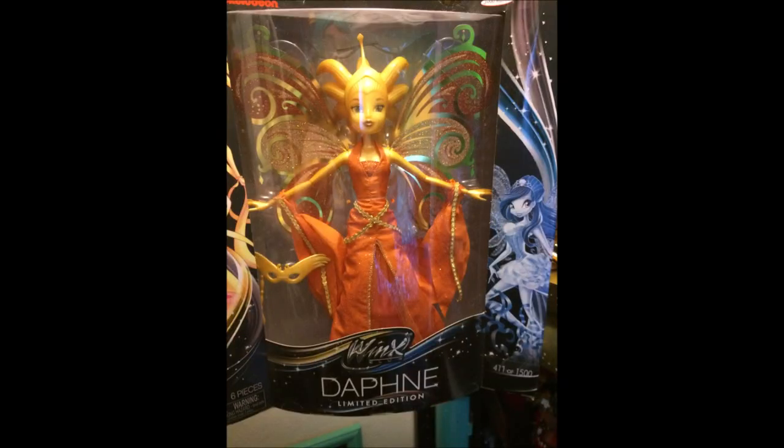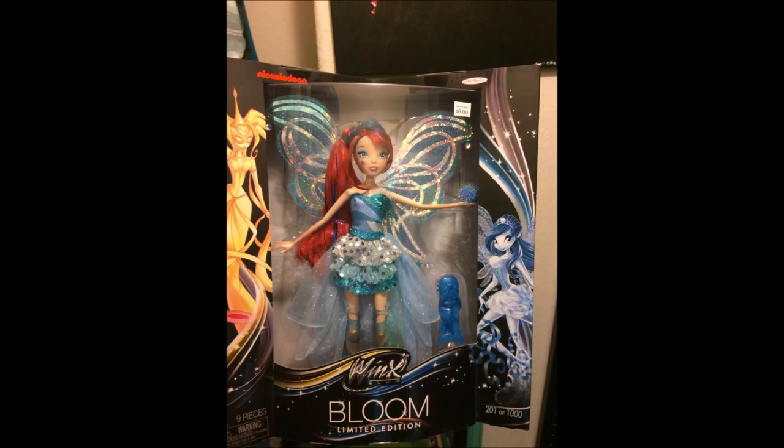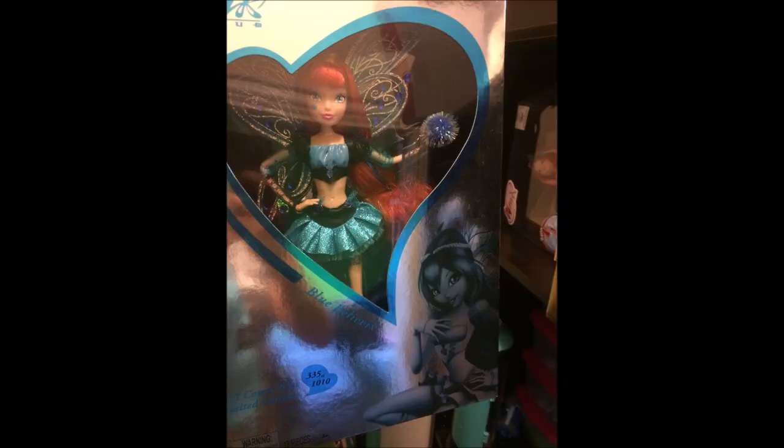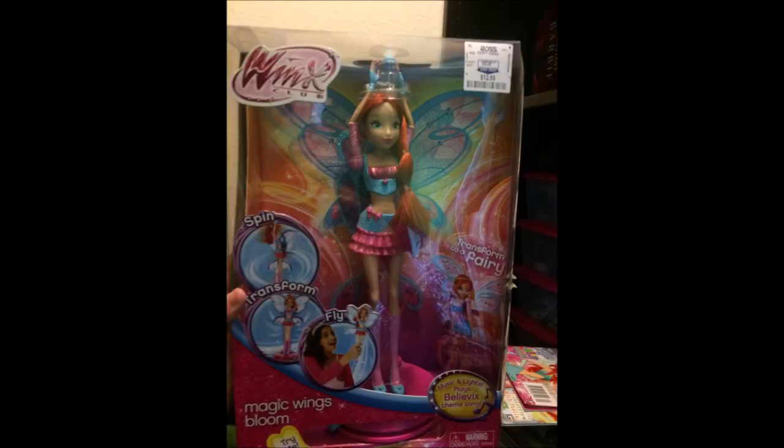Here are my in-box dolls. Here's Daphne, who was a gift from my mom when she was being sold on the Toys R Us website. Here is Blue Harmonix Bloom, who I just recently got from a thrift store — a crazy cool find, and she still has her $18 price tag. Here is number 456 of 510 Silver Blue Believix Bloom, a birthday present from my dad around when Season 5 came out. Here is Blue Believix Bloom, who is number 335 — another present from my dad. And here is Magic Wings Bloom, which I just never bothered to open — gift from my dad.